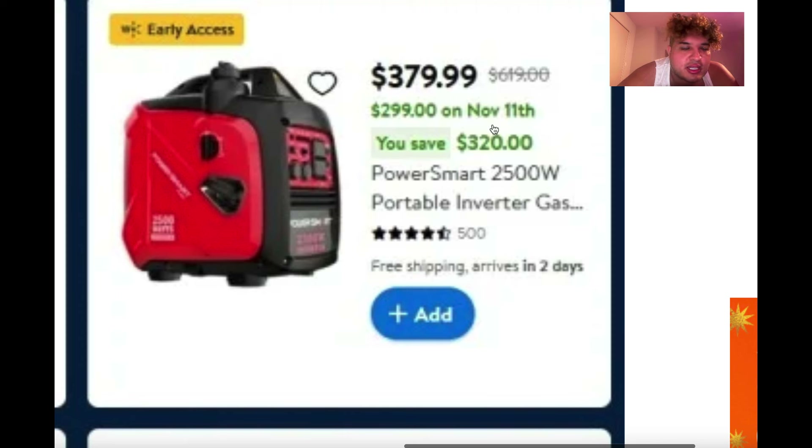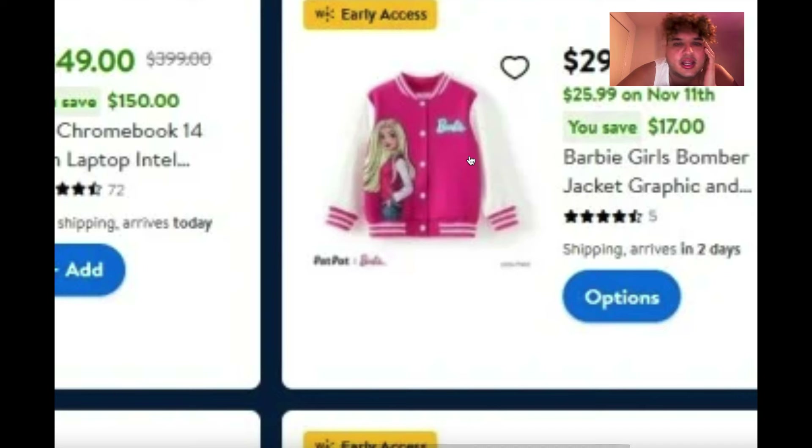Oh, they have the Barbie jacket for $29! I think that's going to be a hot gift this season.